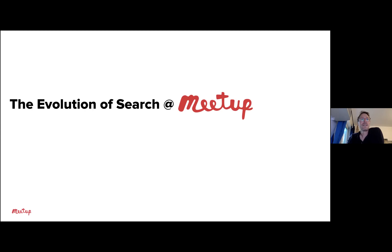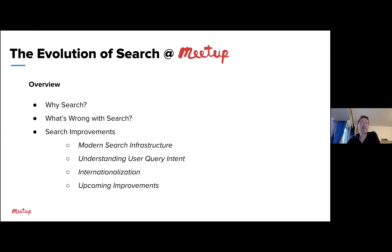The evolution of search at Meetup. Here's an overview of how I'll approach this discussion: first, why work on search; then what's wrong with the current search experience; and then I'll go through a few ways we've been improving on it — including modernizing our search infrastructure, using more information to understand the intent behind a search, some of our work around internationalization, and then upcoming improvements we're working on today.